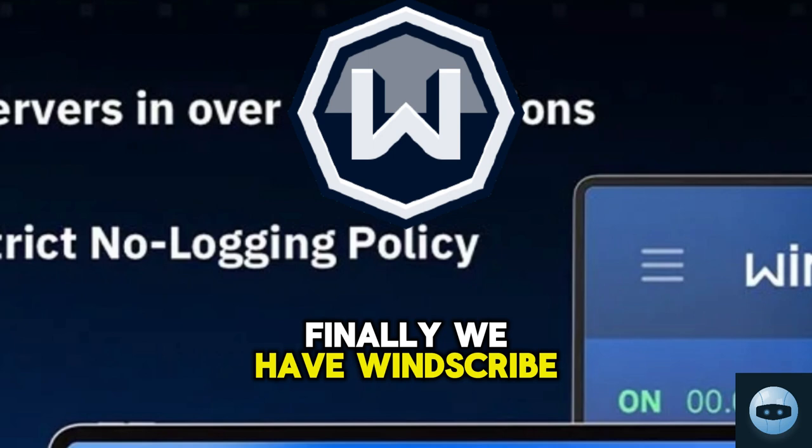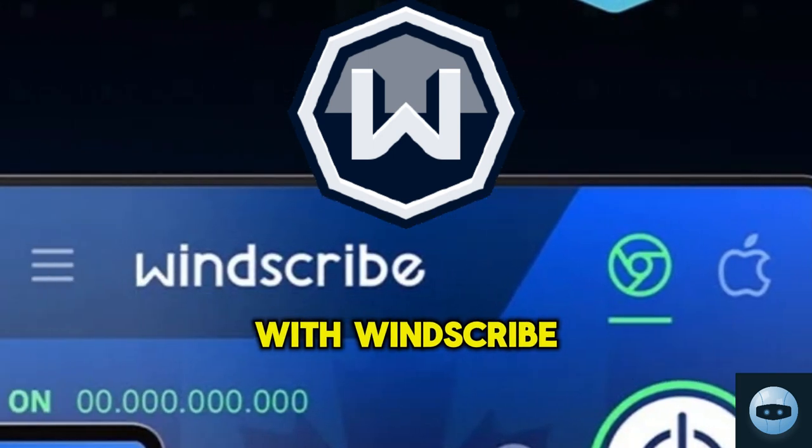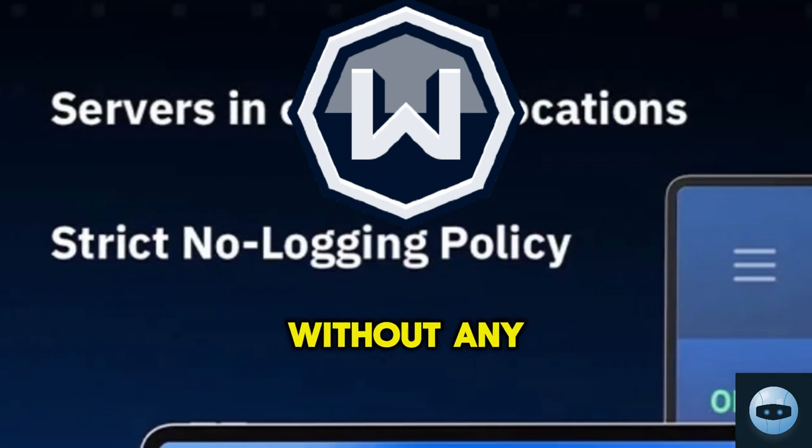Finally we have Windscribe, a VPN that offers unlimited simultaneous connections. With Windscribe, you can share secure browsing with your family and friends without any restrictions.